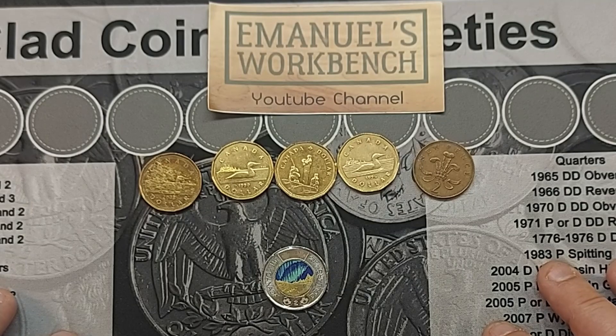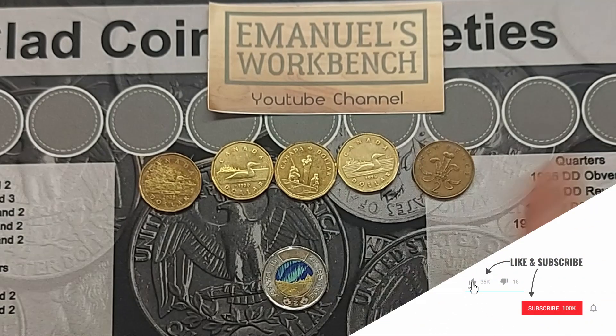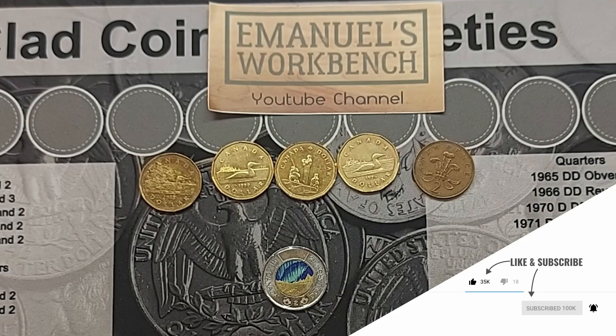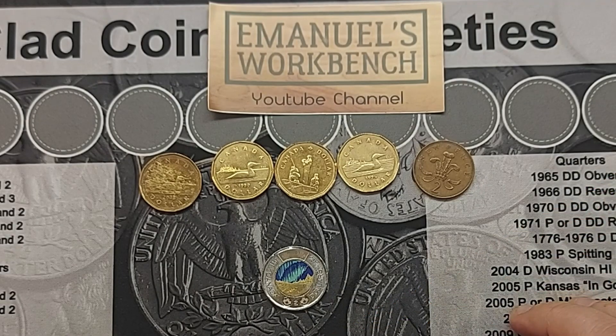I hope you liked this video — it's a little bit different. I plan on doing more two-dollar and one-dollar hunts in the future, but variety is the spice of life, so I'll most likely do something different for my next hunt. If you did like this video, give me a thumbs up, hit that subscribe button and the notification bell to know when my next video comes up. Until next time, thanks for watching.